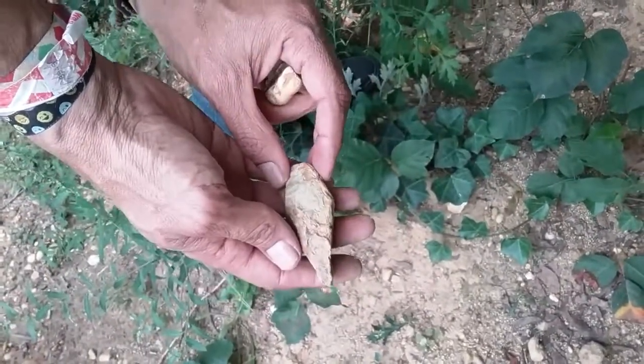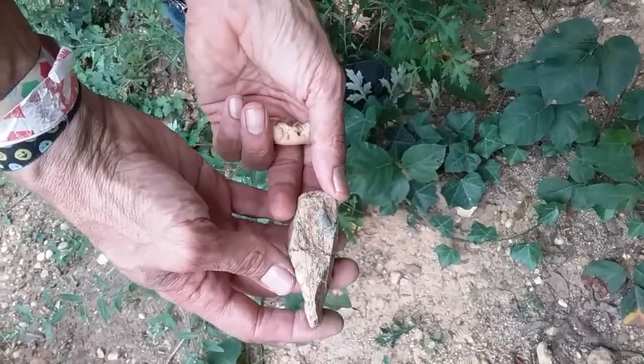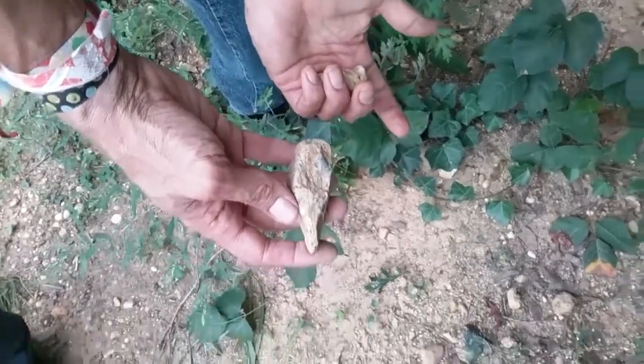We've been finding artifacts like this, as have many other relic hunters and artifact hunters around this area, for our whole lives. Right, Ted? That's right. Cool one.